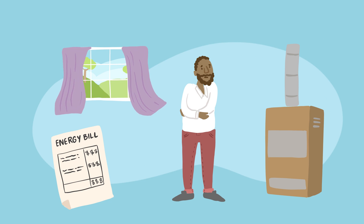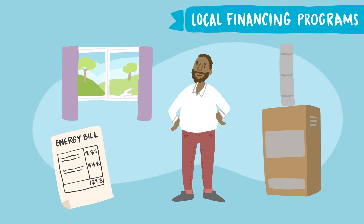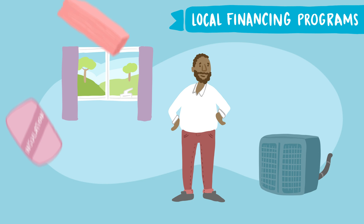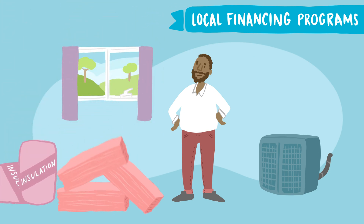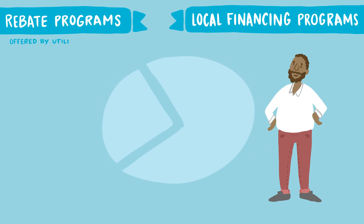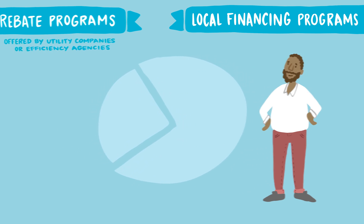Municipal governments can help make it easy and affordable for homeowners by offering local financing programs for energy-related improvements — from heat pumps and better insulation to rooftop solar panels and more. These programs complement existing rebate programs by providing accessible financing for the upfront costs of upgrades, which are paid back over time.